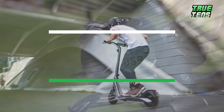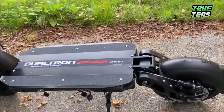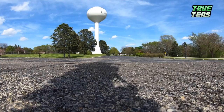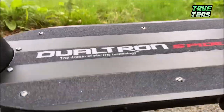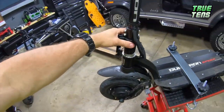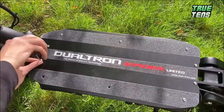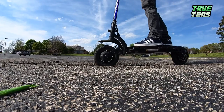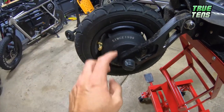Number nine is the Dualtron Spider, with a tested top speed of 64.4 kilometers per hour at a weight of only 21 kilograms and an acceleration of 2.6 seconds. A powerful, high-performance electric scooter that's very convenient to fold and carry wherever you go due to its comparatively lightweight and size. It's fueled by a 60-volt, 17.5-amp battery pack formed of LG MJ1 cells with 1,050-watt-hour capacity. The Spider has front and rear cable-actuated disc brakes and dual regenerative brakes with anti-lock braking systems that can be enabled, disabled, and tuned via the i-LCD interface, though most Spider owners disable the ABS.